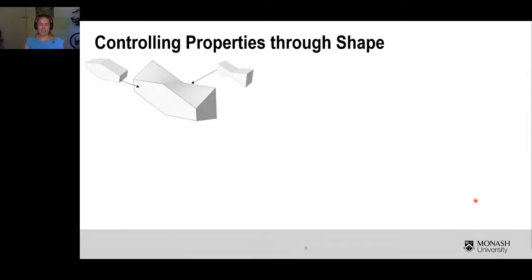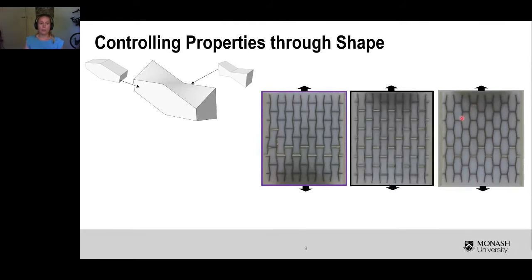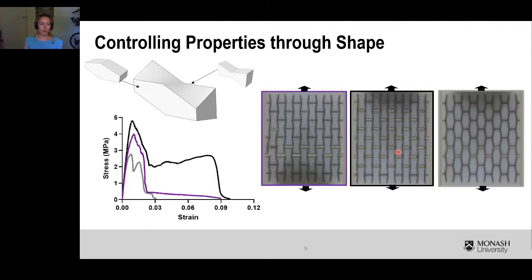An additional advantage of additive manufacturing is that we have control not only in the planar direction, but also the possibility to spatially control a part in a third direction. This opens up even more possibilities in controlling the shape of brick and mortar structures. As an example, we can combine the previous two shapes into what we call an osteomorphic shape — which has a diamond shape on its front face and an interlocking shape on its back face. When we take two structures with small aspect ratios that don't distribute damage individually, and print the equivalent osteomorphic shape, we get a structure that can distribute damage and therefore has higher toughness.